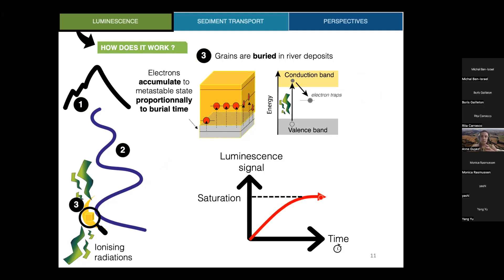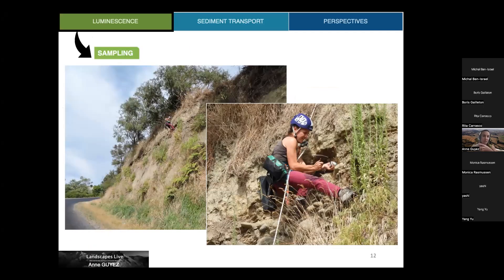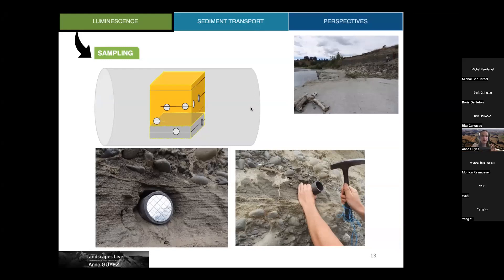By measuring the luminescence within a grain we can estimate burial time, and therefore luminescence can be used as a geochronometer. The classical way in fluvial geomorphology is to use luminescence to date terraces, which are past river deposits. We take a tube and insert it into the deposits — we need the grains not to be exposed to light before we go to the lab, so we collect the grains this way. It's not always easy to access terrace deposits, as you can see from the fieldwork photo.